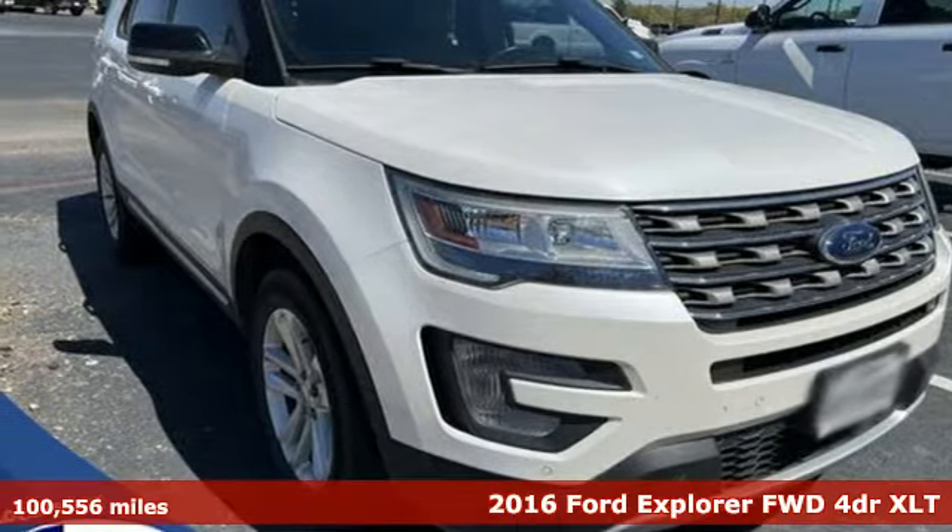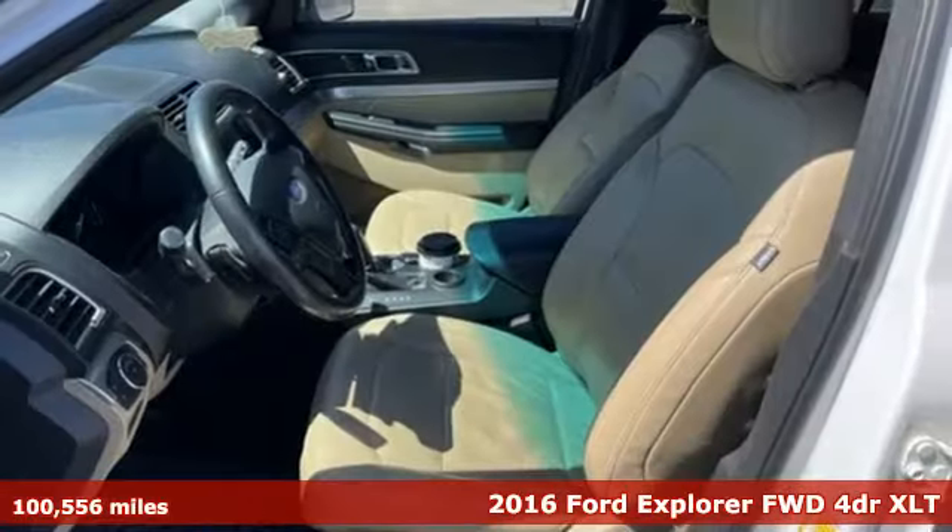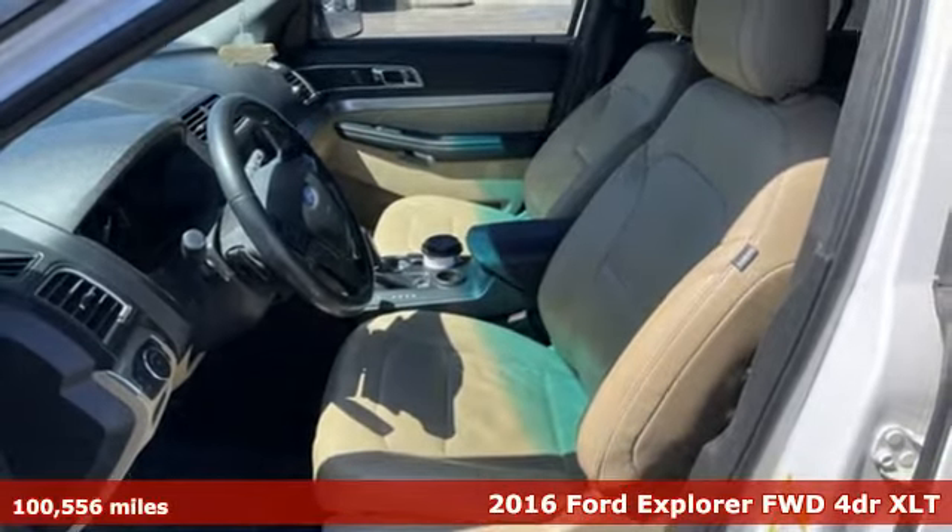Here's a 2016 Ford Explorer. Ford has won over millions of loyal customers with a wide range of value-driven vehicles.